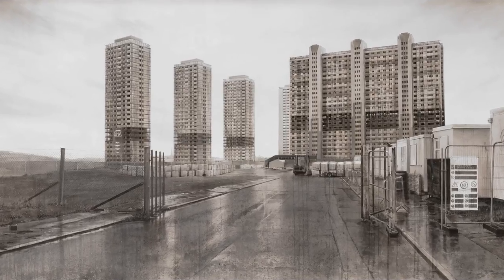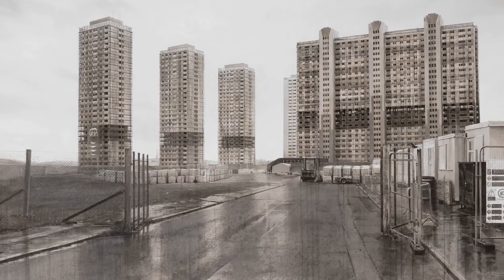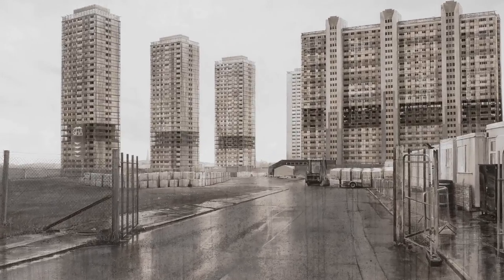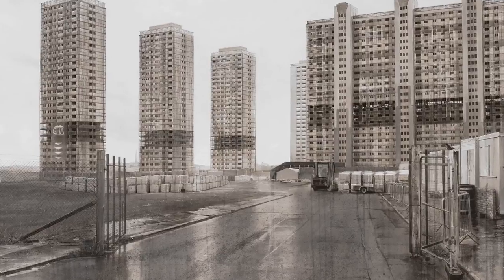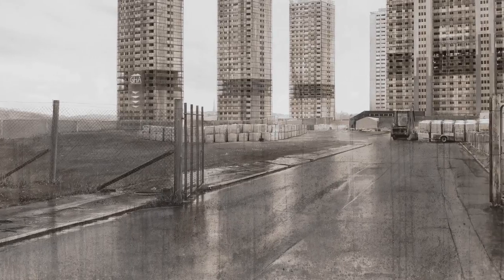My painting is called Red Road, and it's a culmination of a series of work about the Red Road estate in Glasgow, which was demolished in 2015. It's part of a series of paintings, drawings, and prints that I was making over the last couple of years. I was fascinated by the history of the estate — it's something that I grew up with.